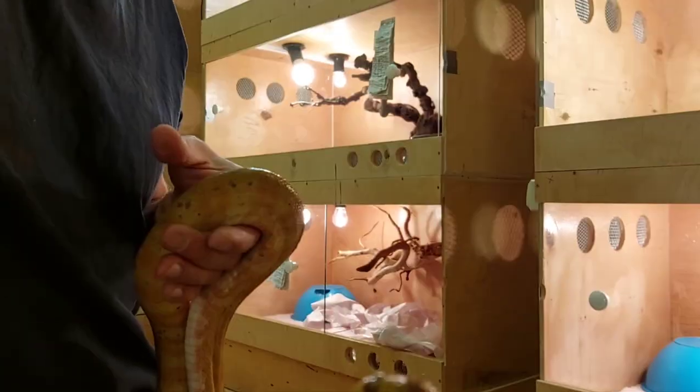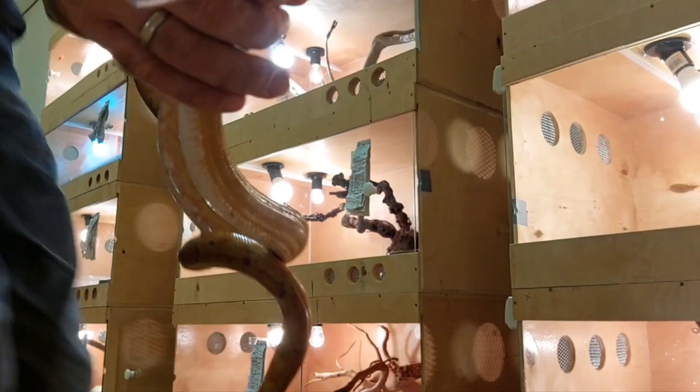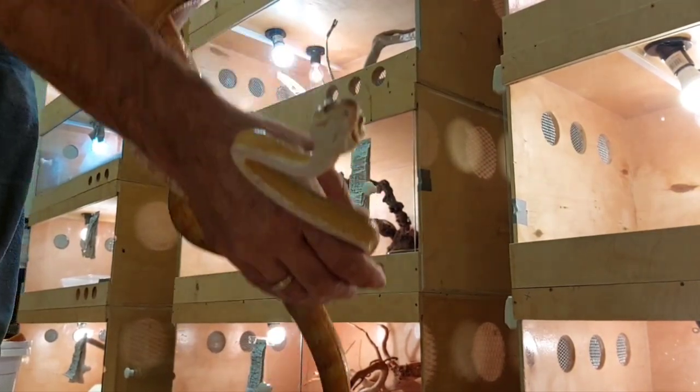Welcome, everyone, to our channel again. Now we will return to the topic of being safe with snakes, since almost any snake, venomous or not, is capable of biting, depending on its condition or improper handling.